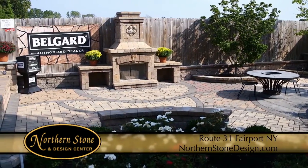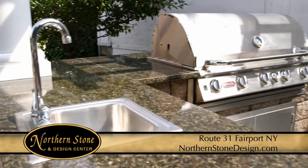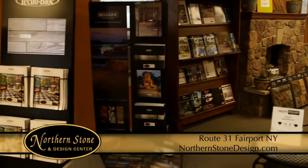Thinking about adding a patio to your property? How about a fire pit complete with a sitting wall? Or maybe an outdoor fireplace or kitchen area? Come visit Northern Stone & Design. Stroll through our landscape display areas. Let us help you to create a new outdoor living area.